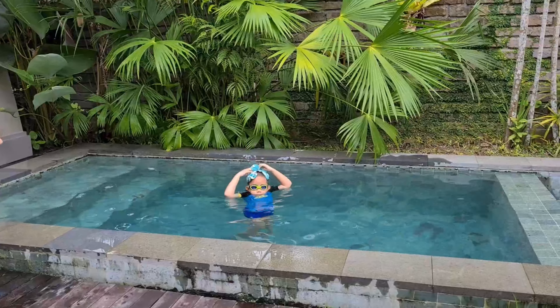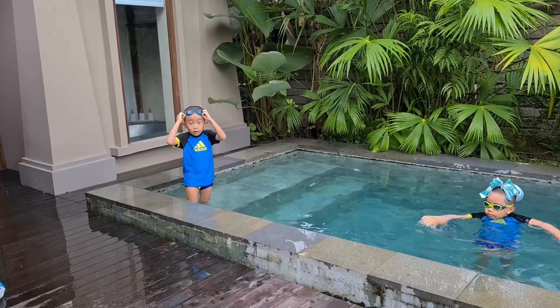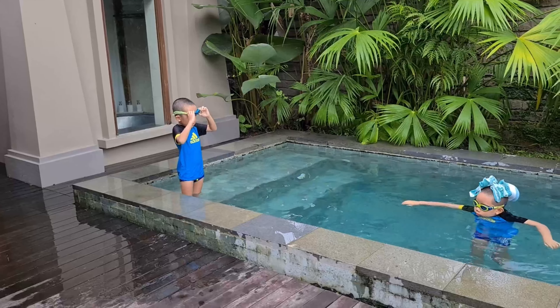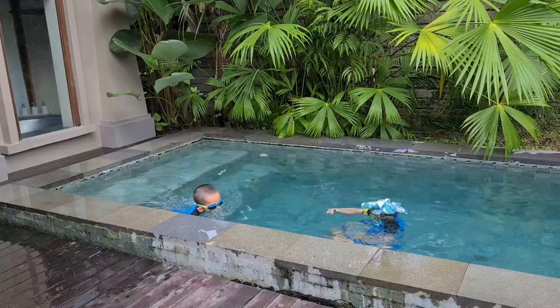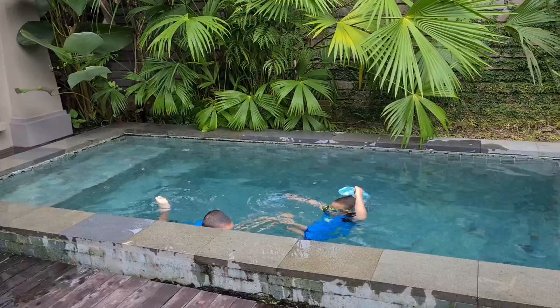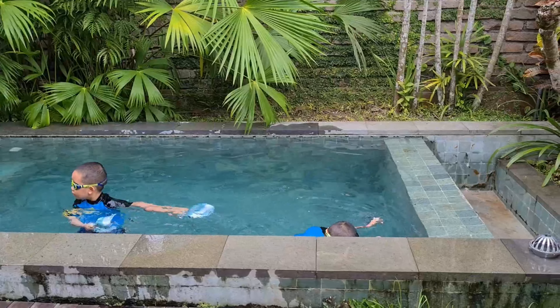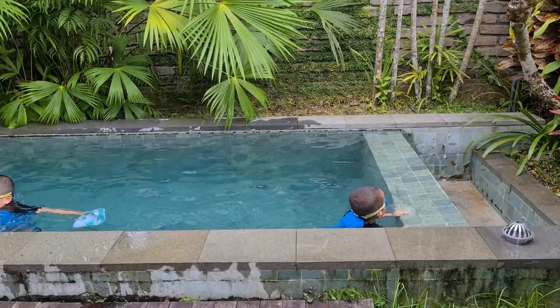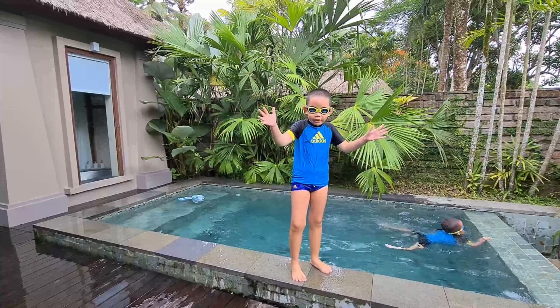How's the water? It's good. It's a bit deep, but you can stand. Nice. Go on Phil, show us. Have a swim, swim to the other side. Show the people. Oh, Phil's turned into a fish. Practicing in all the hotels and the villas. Good stuff mate. Good swimming.